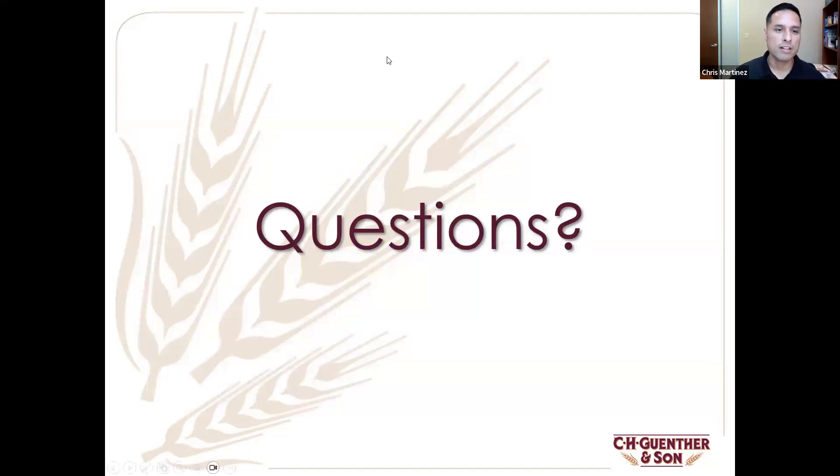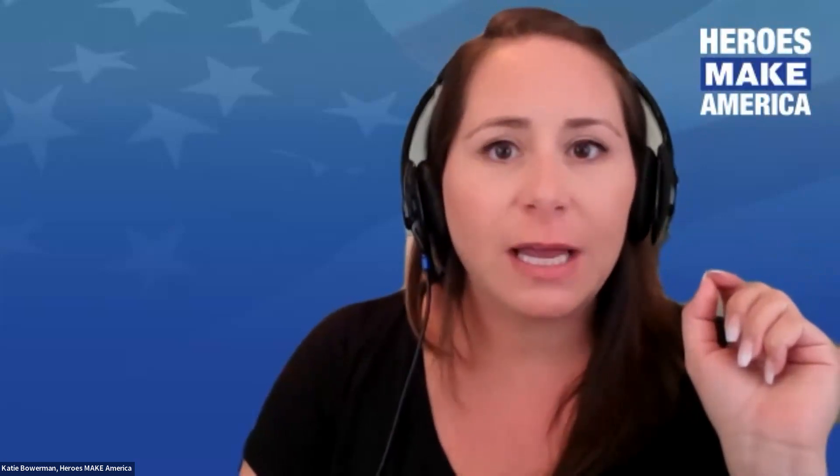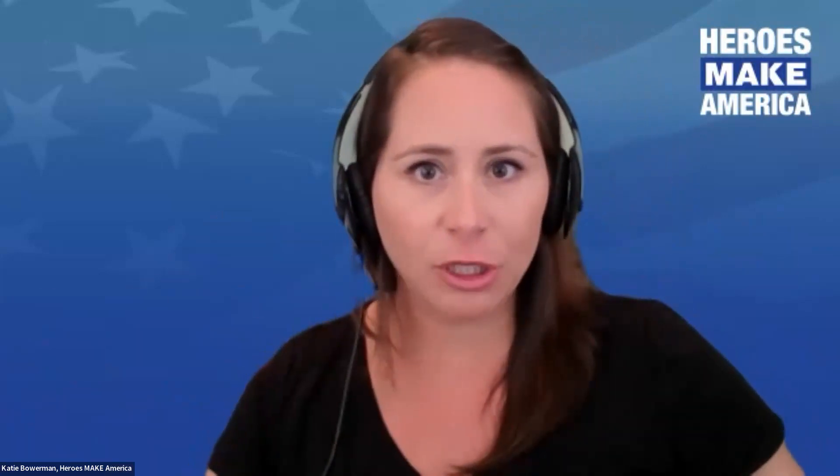Thank you for your time and attention — we are more than happy to answer any questions. If you want to use the chat box and start throwing in questions, we've got at least 10 minutes for Q&A. I can start off by asking Chris — if someone was interested in C.H. Gunther, what would you say is an average application-to-hire timeline? How much time should they allow? Because as you were leaving the military, we're looking at terminal leave and some other things — how soon should they start applying?